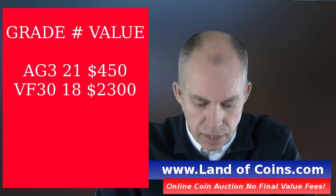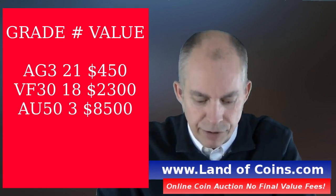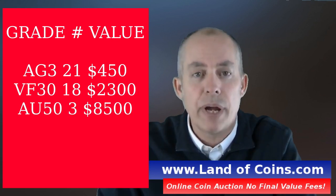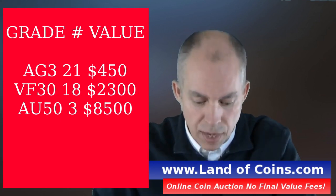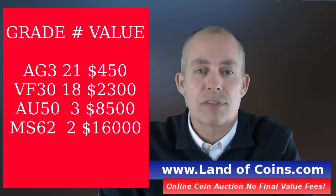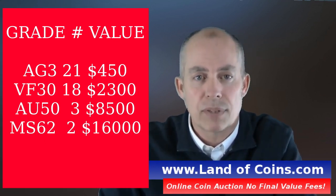Going into a grade of 30, PCGS has graded 18 of them, and that's $2,300. At a grade of 50, they've only graded three, and that coin would be worth $8,500. Then going into Mint State, PCGS has only graded about 8 coins Mint State.